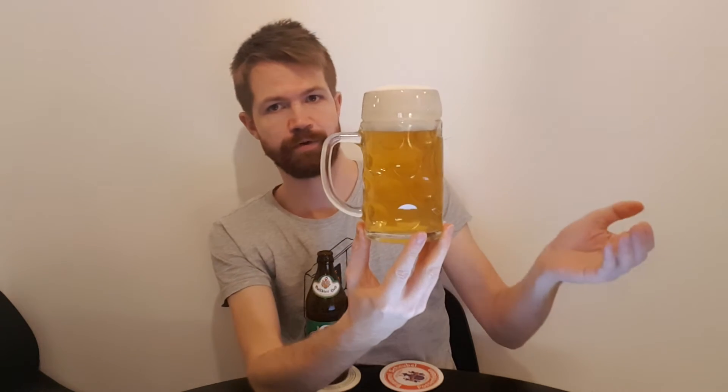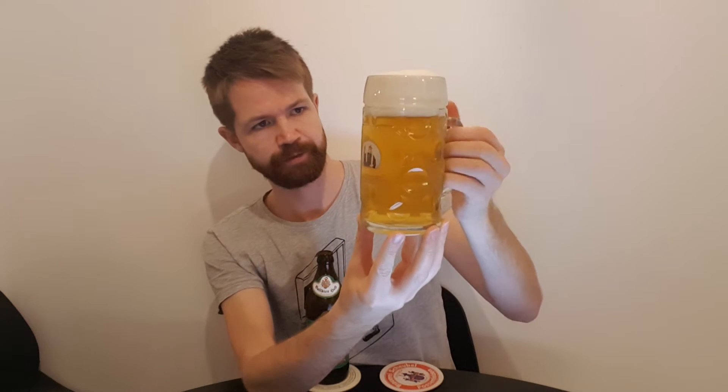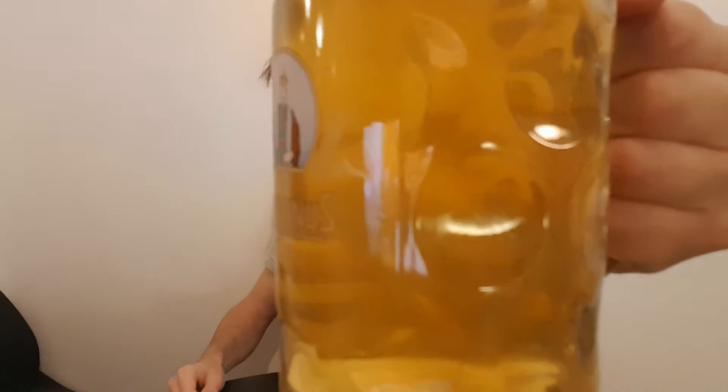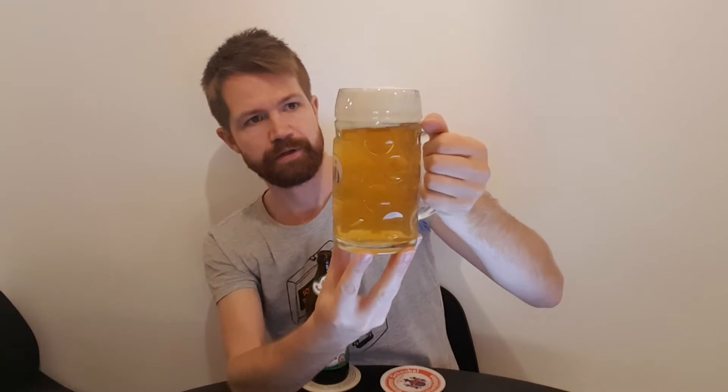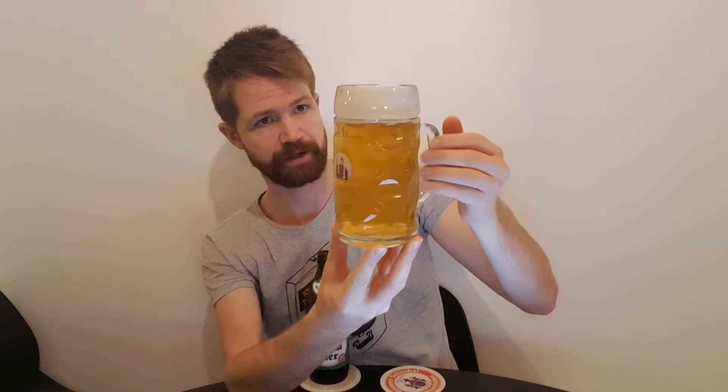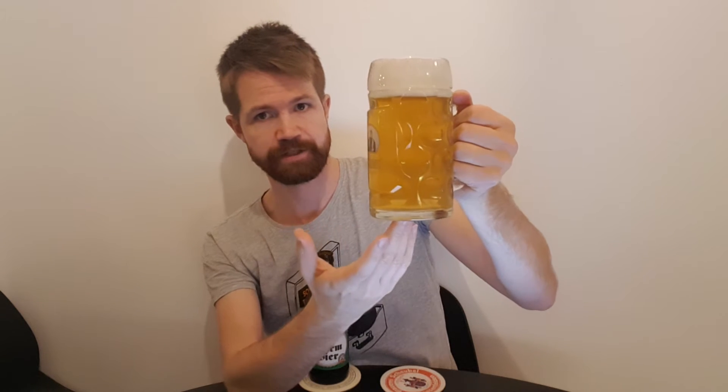Here we see the Vollbier Hell from Brauerei Wurm — extremely pale, I would say a straw-yellow color, with a nice thick two-fingered white foam crown, as you can see. Looking really nice, a very very pale yellow color. It's even more pale than I thought, but fantastic. It looks this pale — I don't know if you can see that — but it's very very pale.